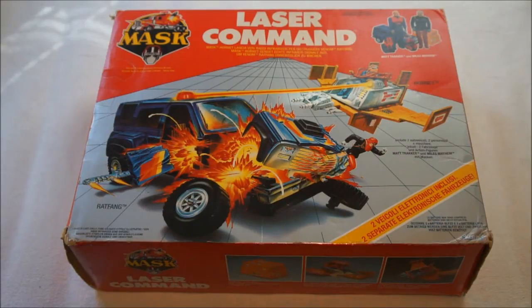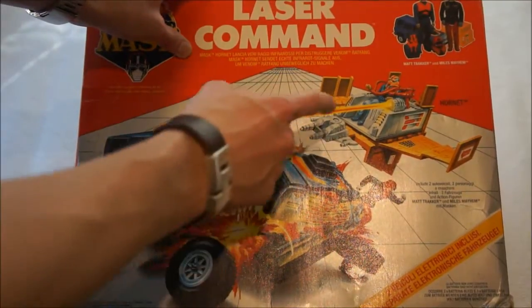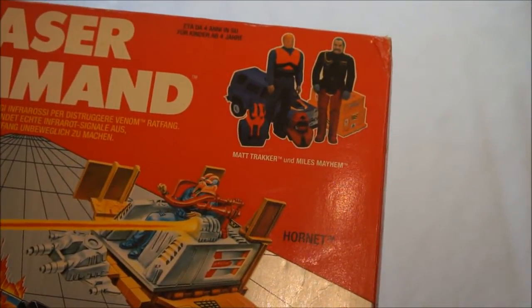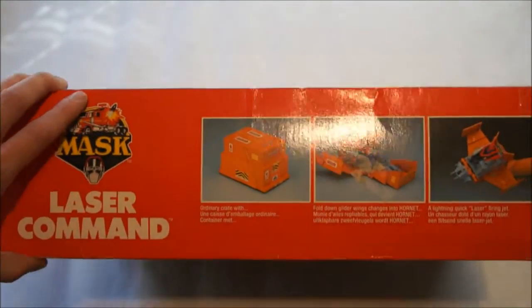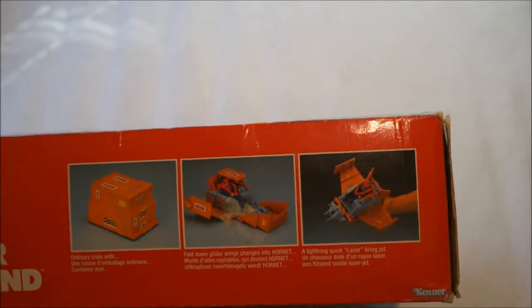What it shows you on the box is Red Fang — that's the car — and Hornet — that's the box. Hornet has an infrared sender and Red Fang has an infrared receiver, and when you shoot with Hornet, Red Fang explodes. On the top of the box you see Miles Mayhem and Matt Tracker with their M.A.S.K.s and vehicles. The side of the box shows you what Hornet can do — it's just an ordinary crate but it flips open to become an airplane kind of thing and shoots the infrared beam.